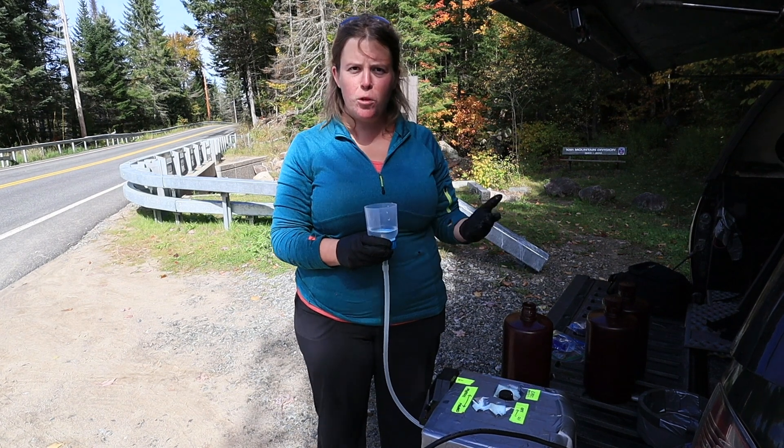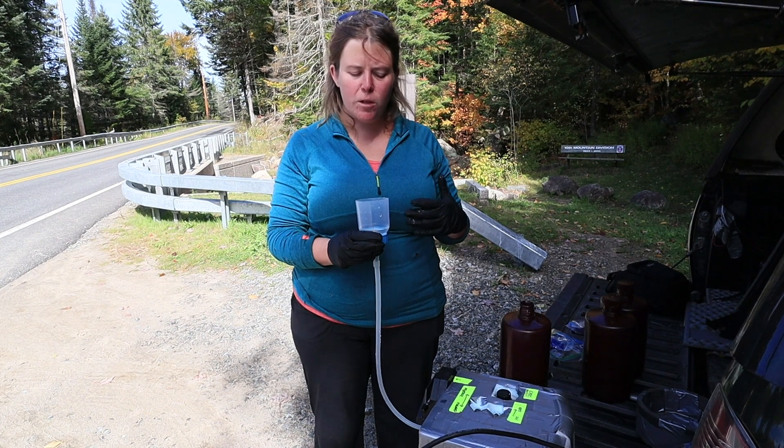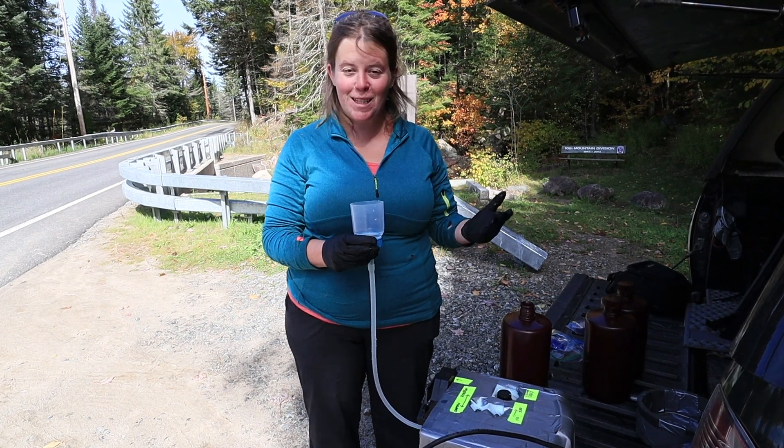In these samples we'll be looking for brook trout, brown trout, and rainbow trout, and then we can archive the samples to look for other species in the future.